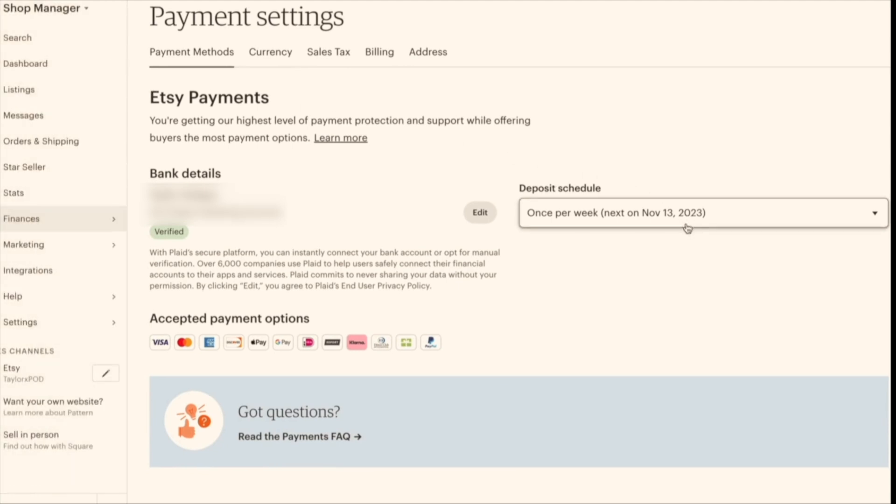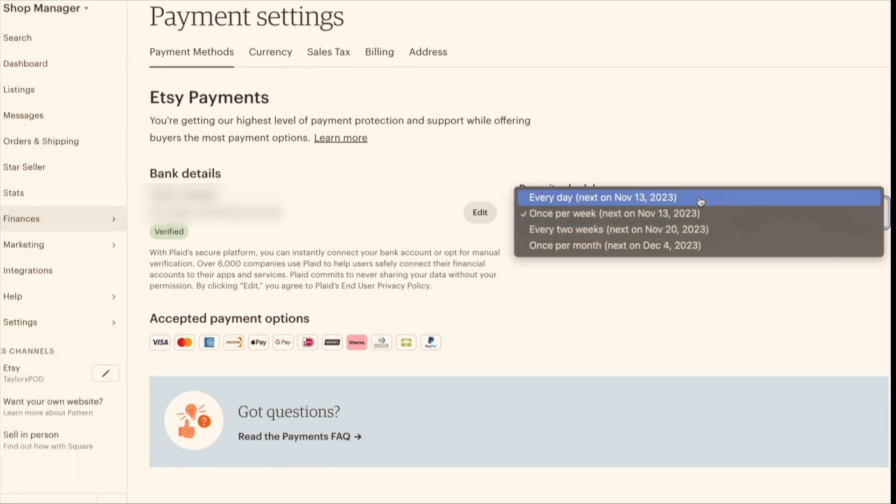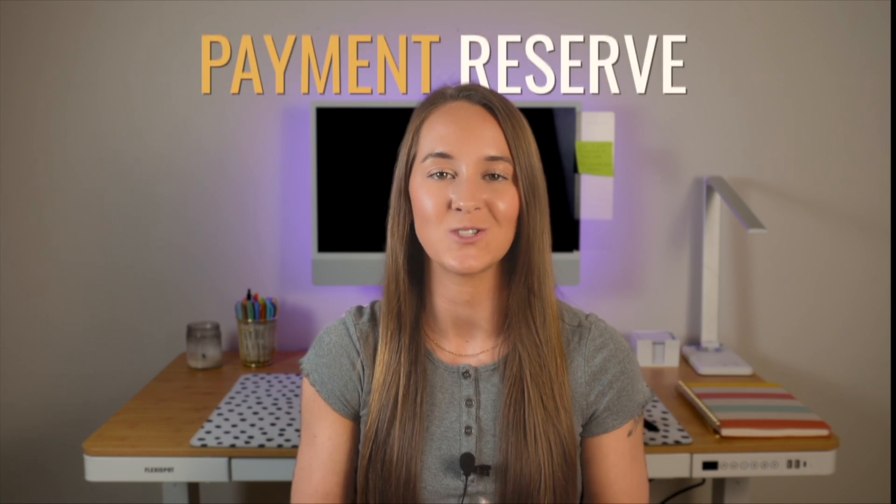You can select daily, once per week, every two weeks, or once per month. For new sellers on Etsy, sometimes what can happen is you will get put on what is called a payment reserve. If your account is put on payment reserve, it's typically not because you've done anything wrong — it is just Etsy protecting themselves from potential scammers trying to sell products and not actually send anything out. During a payment reserve, generally this lasts for up to 90 days, and Etsy will hold the majority of the funds from the sale that you've made.